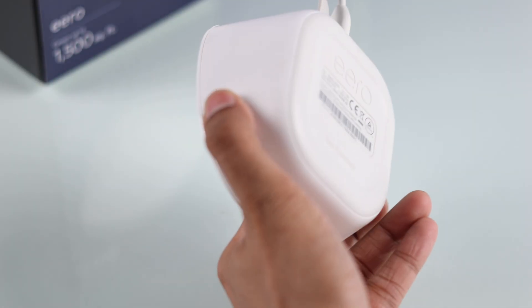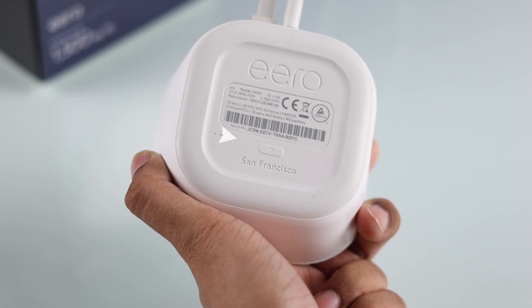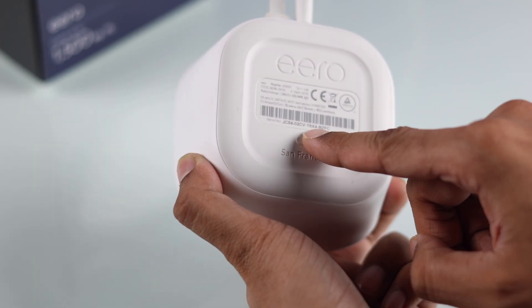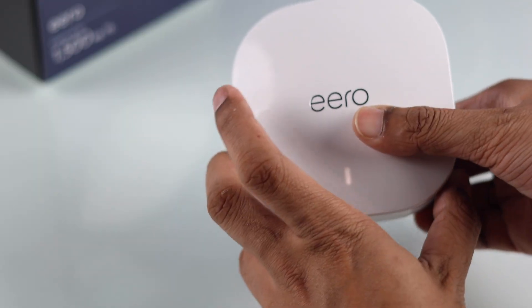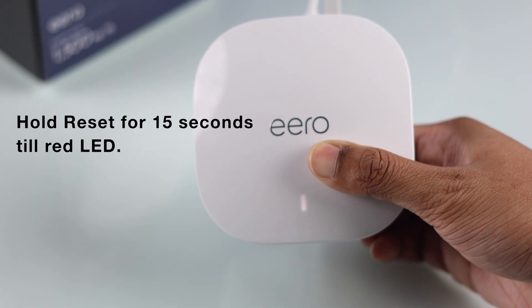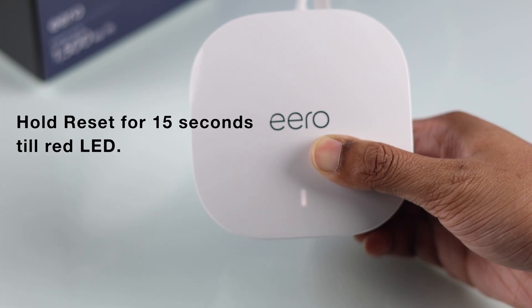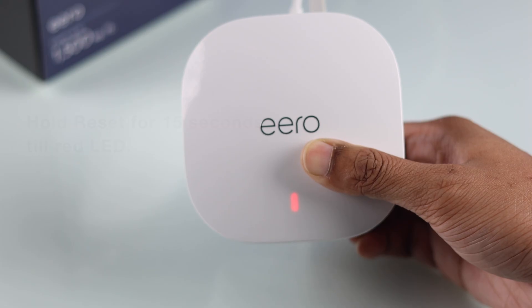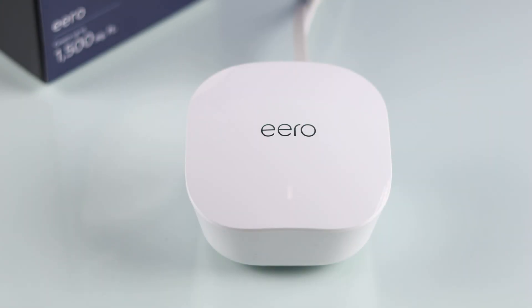To do that, look at the bottom of your Eero and you should see a button with a circle on it — this is the reset button. Make sure your Eero is turned on, then press and hold the button firmly for at least 15 seconds, or until you see the orange LED followed by the red blinking LED. Let your Eero come back to the blue blinking LED, then set it up once again and you should be up and running just like before.